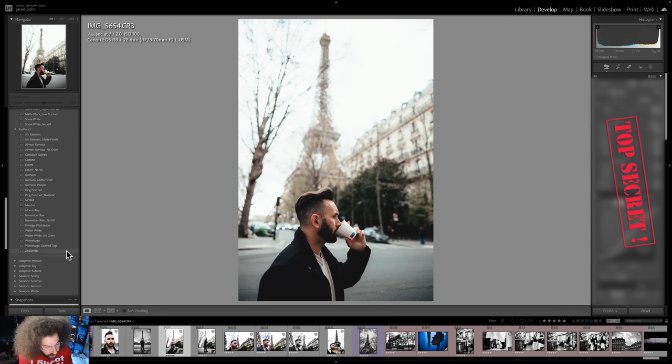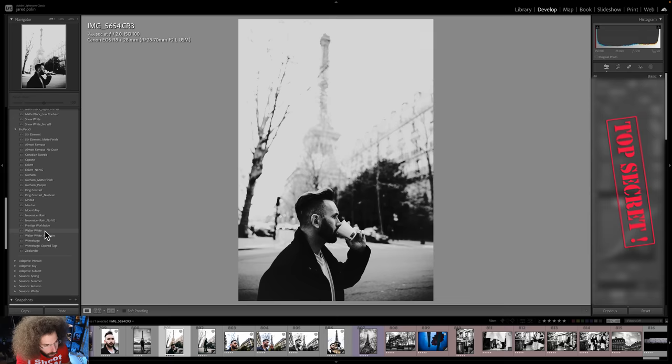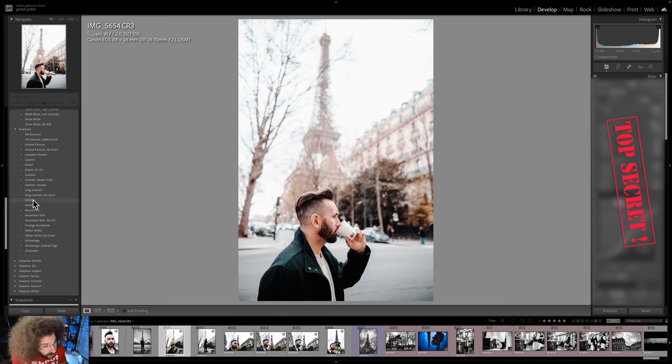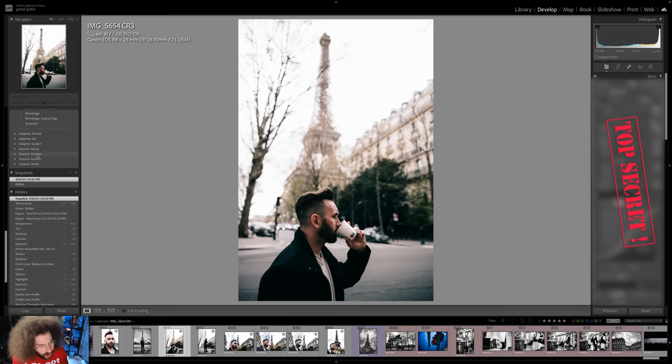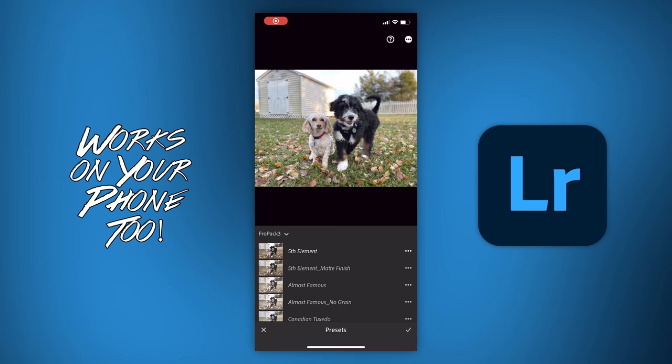Starting with Zoolander, followed by Winnebago, Walter White, Prestige Worldwide, November Rain, Mount Airy, Mentos, MDMA, King Contrast, Eckert, Capone, Canadian Tuxedo, Almost Famous, Fifth Element, and my all-time favorite, which still works here — Skittles.